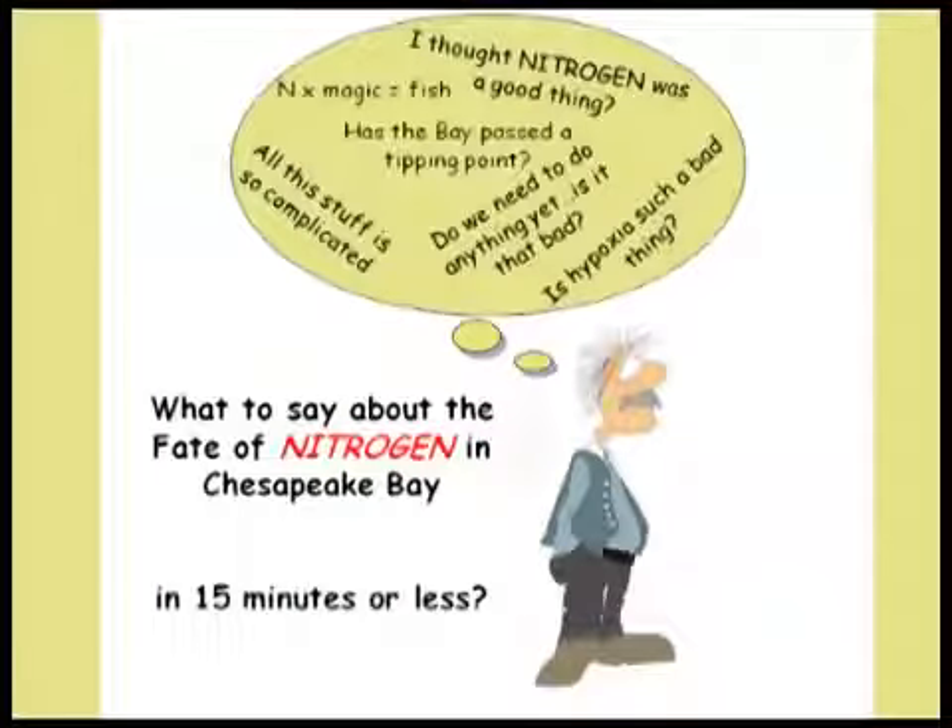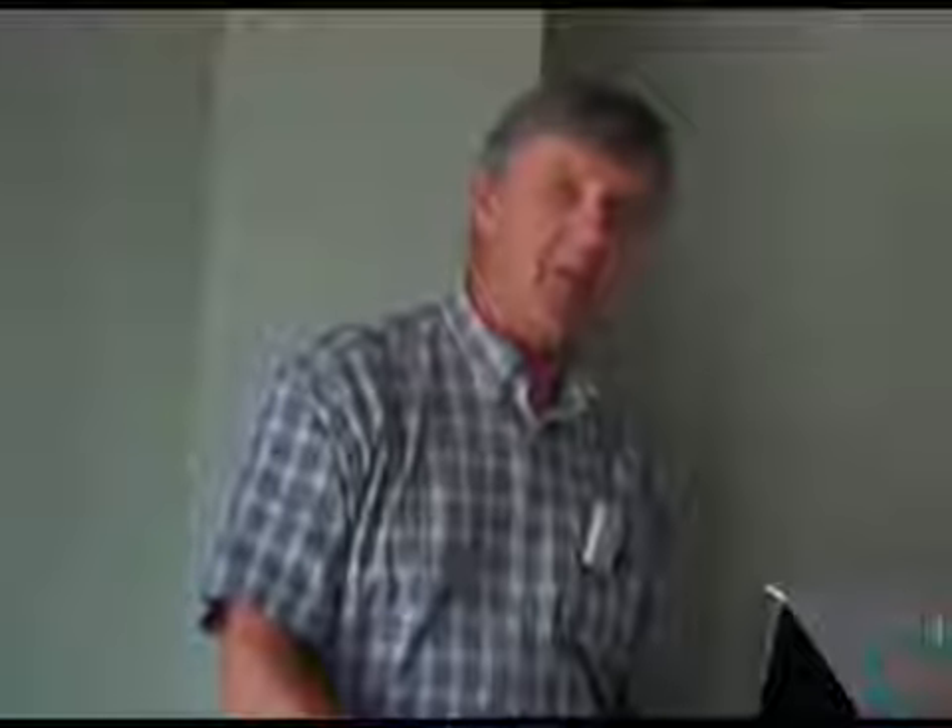That is why I decided to give this talk about nitrogen. We've done research, coupling with monitoring people at the USGS and modelers, to investigate this question. One of the things we found is that there are some real hot spots in the seascape and landscape that remove nitrogen, and I want to tell you a story about that.